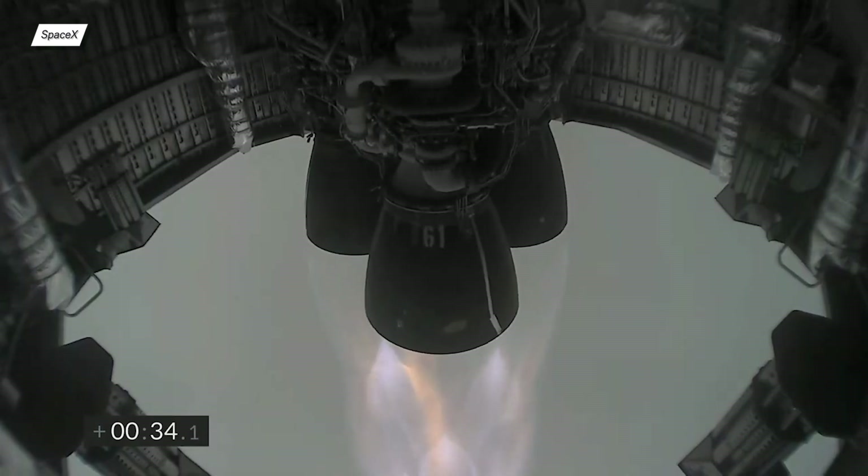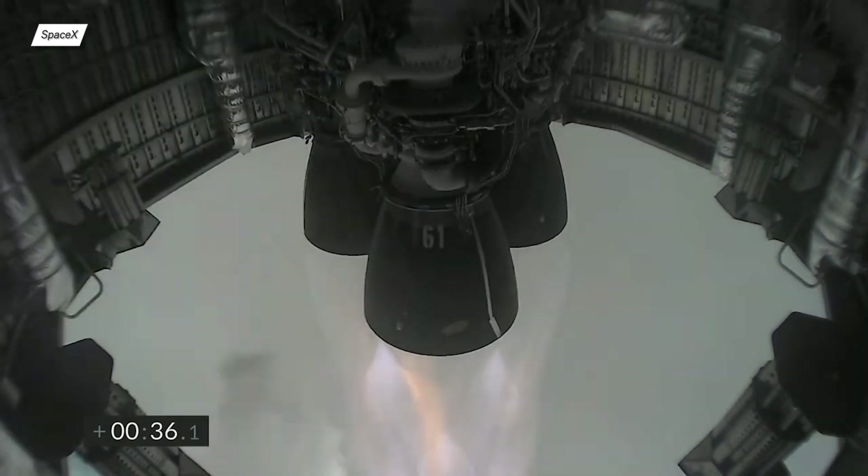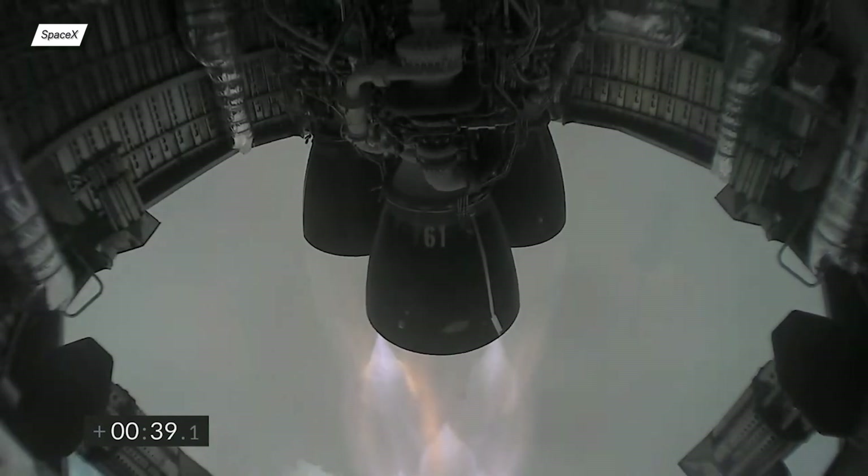Unfortunately, 20 seconds after liftoff, the prototype disappeared into thick clouds. The scared camera was able to capture all three Raptors with an enormous amount of detail. This time, we didn't have any onboard fires or leaks.